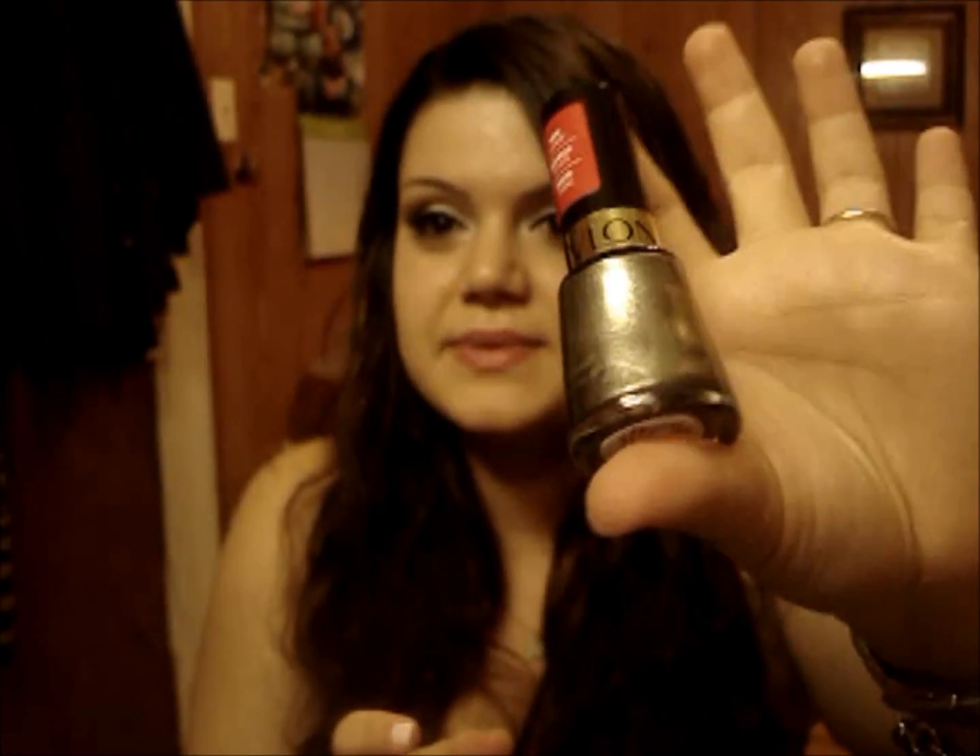The next polish she got me is the Revlon Carbonite and this is supposed to be a dupe for the Chanel Graphite, except it doesn't have the gold flecks that Graphite does. I have something exciting coming up with this that she gave me permission to do, so I will be doing a review on this polish.